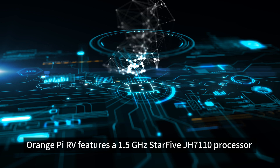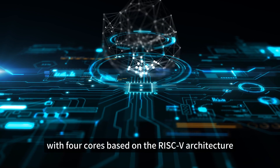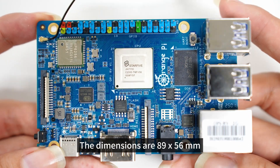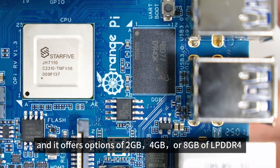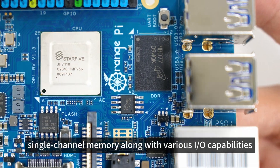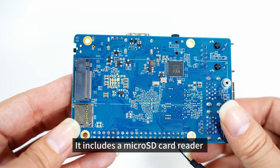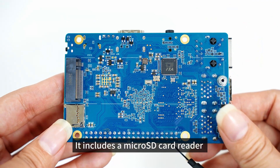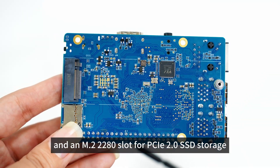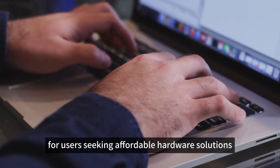Orange Pi RV features a 1.5GHz StarFive JH7110 processor with four cores based on the RISC-V architecture. The dimensions are 89 x 56 mm, and it offers options of 2GB, 4GB, or 8GB of LPDDR4 single-channel memory along with various I/O capabilities. It includes a microSD card reader and an M.2-2280 slot for PCIe 2.0 SSD storage, making it an exceptionally budget-friendly choice for users seeking affordable hardware solutions.